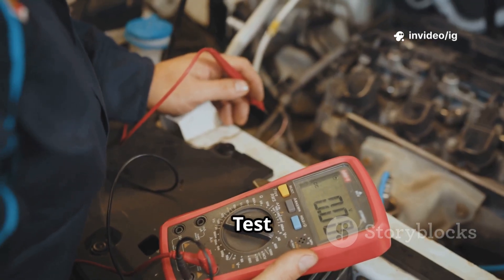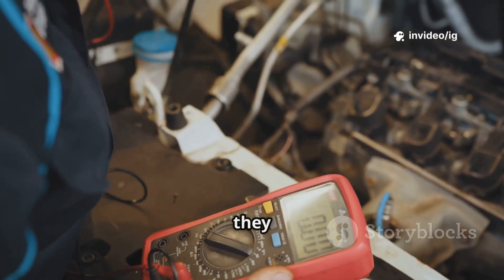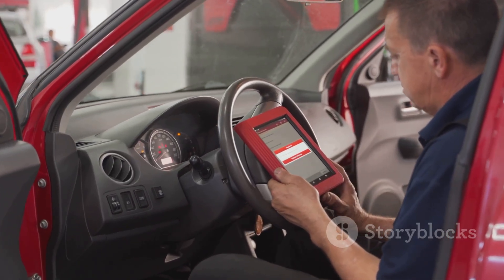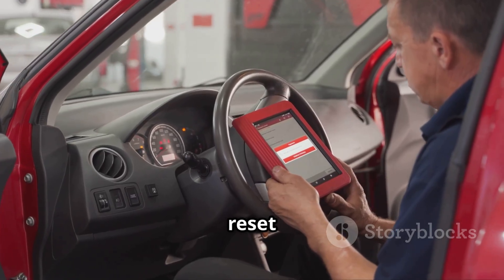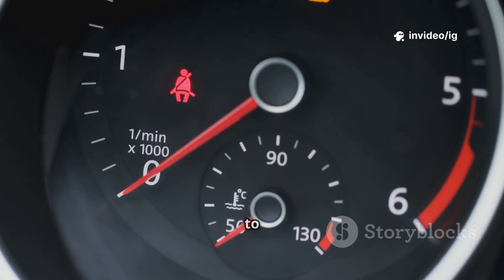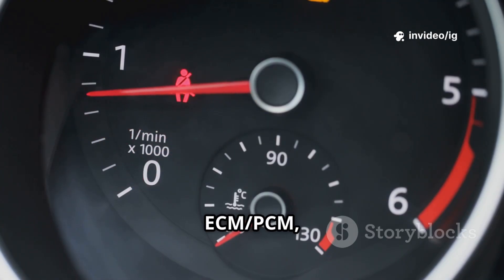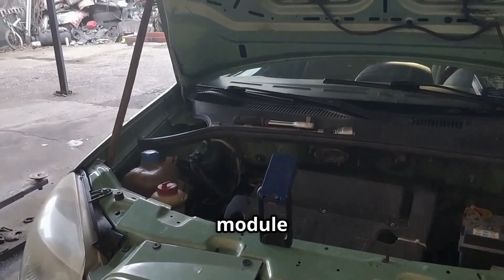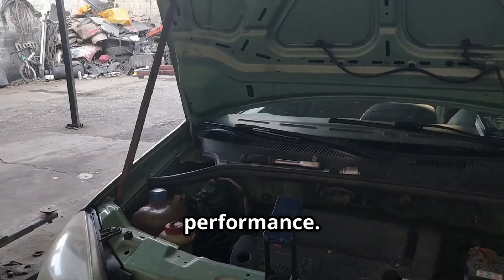Step 5: Test the battery and alternator — ensure they supply proper voltage to the system. Step 6: Clear the code and test drive — use an OBD2 scanner to reset the code and confirm the fix. Ignoring P0686 can lead to serious power issues with your ECM-PCM, engine stalls, or complete failure to start. Fixing this issue ensures your engine control module gets the power it needs for optimal performance.